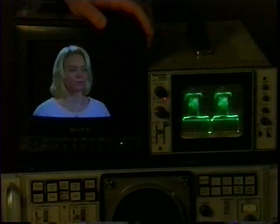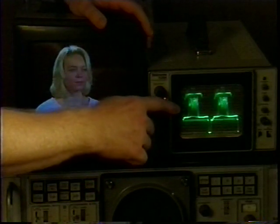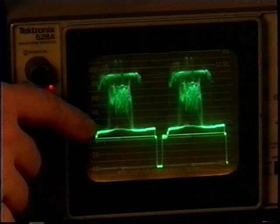Facial highlights are coming in at 80 IRE, with the shadowed areas about half that. And the background, which is hardly illuminated at all, is hitting 15 IRE — which is just right.